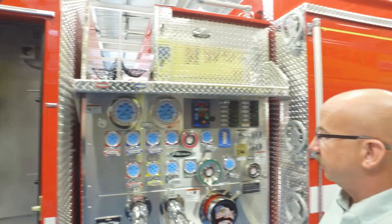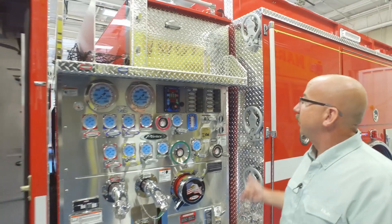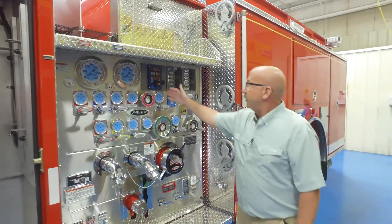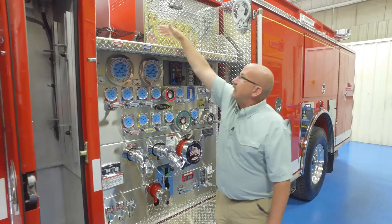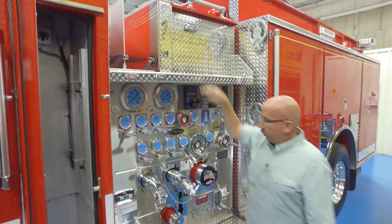This truck has a 1,500-gallon-per-minute pump and a 750-gallon tank. We use a pump-boss pressure governor. We have two crosslays and storage for backboards up top.